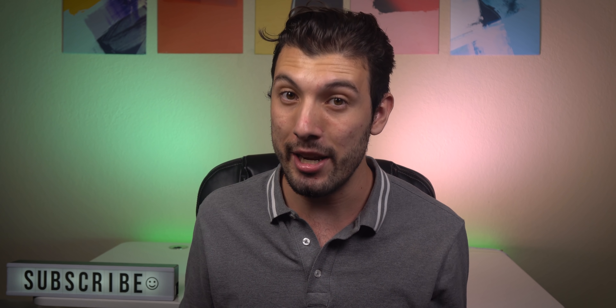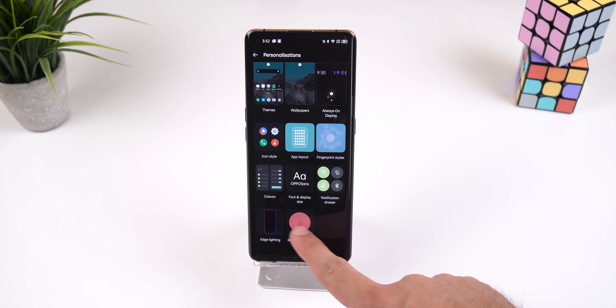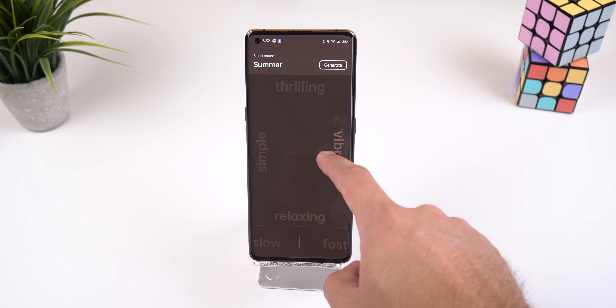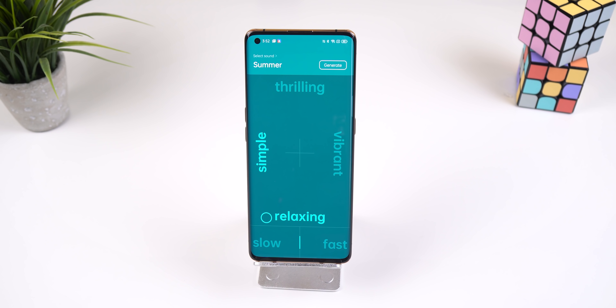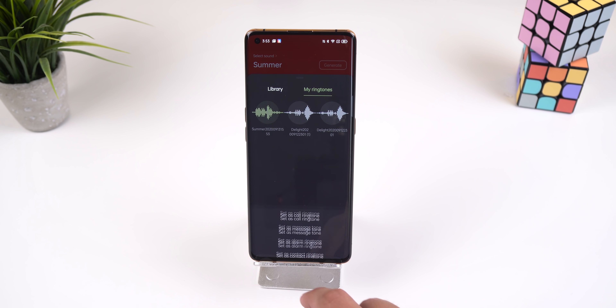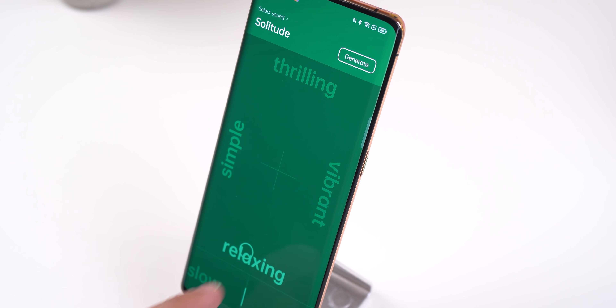And Oppo didn't stop there with their custom creations. Within the personalization menu, you can tap on ringtone maker and create your own custom ringtone. You just select the musical tone that you'd like to use, and then with the pad, you can change the rhythm of it by dragging the circle around. You can make the sound thrilling and exciting, or you can slow down the tempo and get something more relaxing. Once you're satisfied with the final tune, you can hit generate to save it and set it as your ringtone. It's an extremely creative app that I haven't seen on any other phone, and I love how straightforward it is.